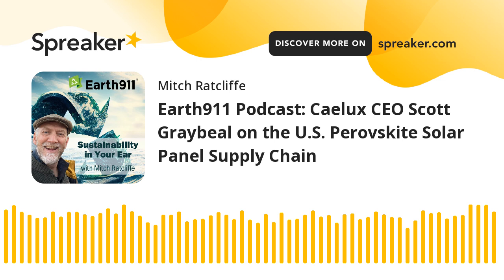Let's return to the conversation about perovskite-based solar panels with Scott Graybeal, CEO of Calix. Perovskites are incredibly common in nature — the most abundant type of mineral, in fact. How are they extracted and refined, and what are the environmental impacts associated with producing them?